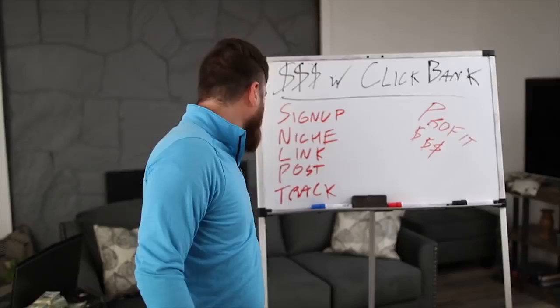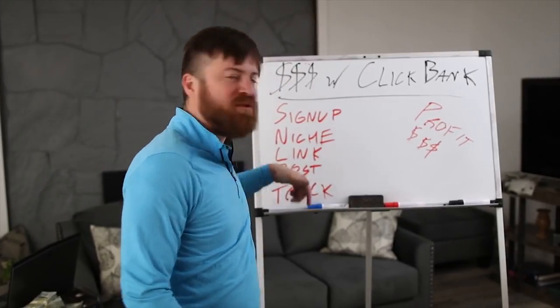You want to make money with Clickbank? I'm going to show you how. I'm going to show you how to sign up, find your niche, find a link, post it, track it and make some money — step-by-step on my computer.